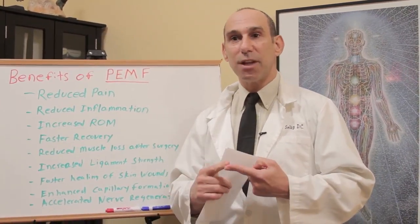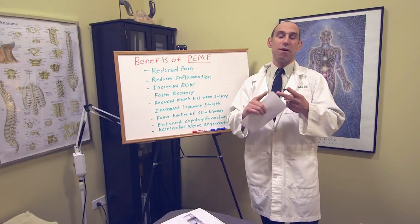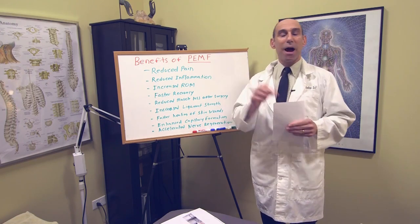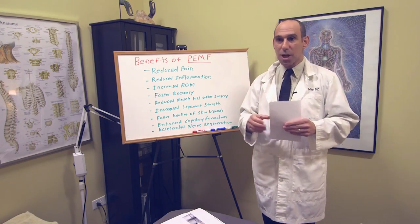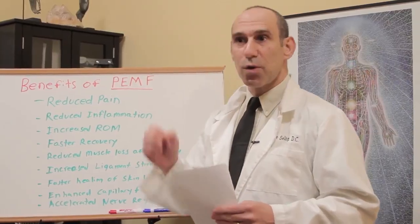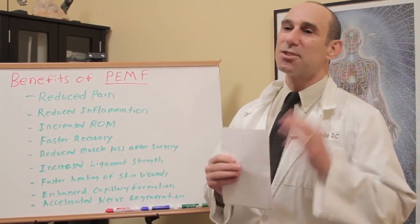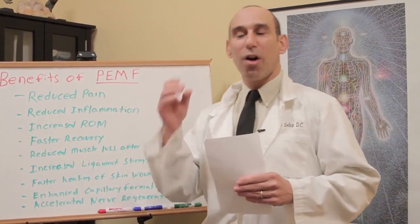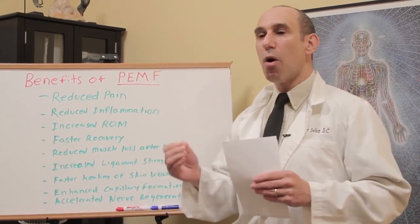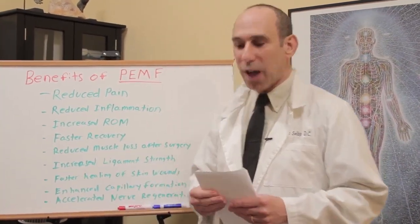The FDA has approved it for non-union fractures, urinary incontinence, and a lot of myofascial pain syndromes. It's also been approved in Canada and in Europe, and has been used very frequently. It's so highly respected that most major league sports are utilizing it.